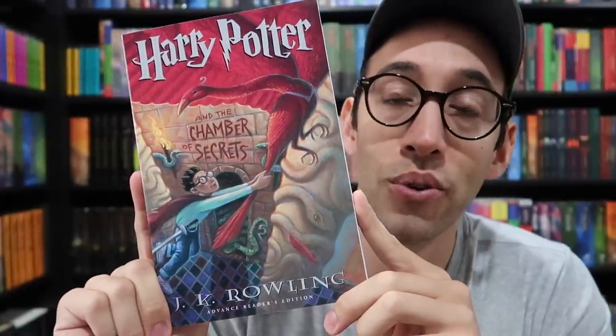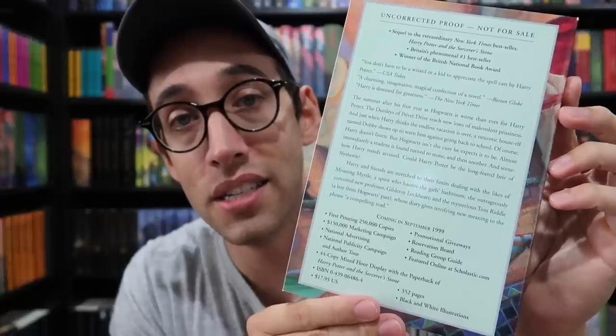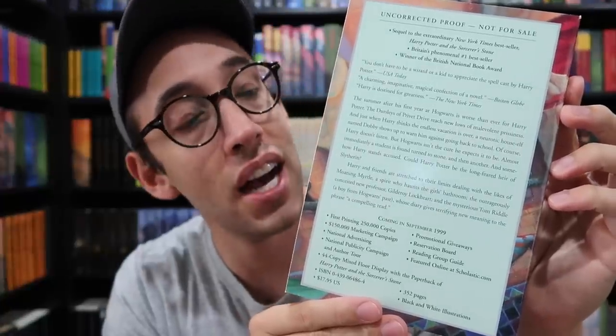Next up is the uncorrected proof, or advanced reader copy, of Harry Potter and the Chamber of Secrets. And here is some printing information on the book.